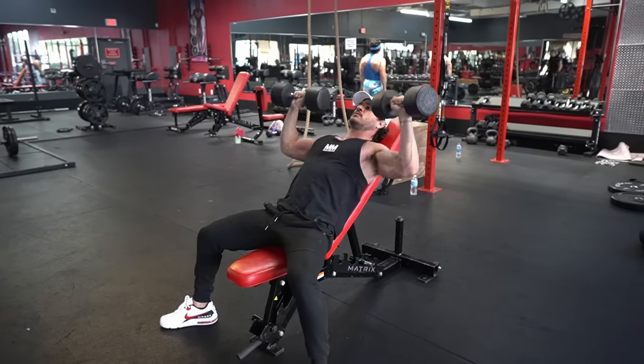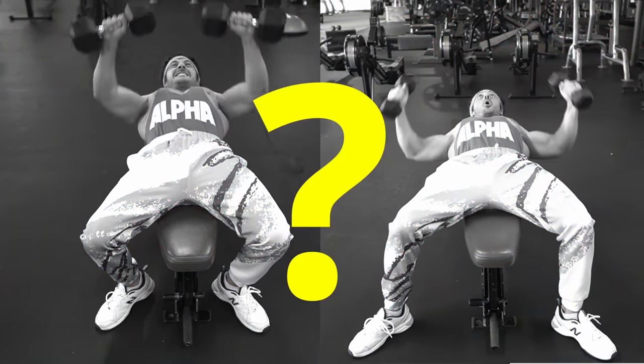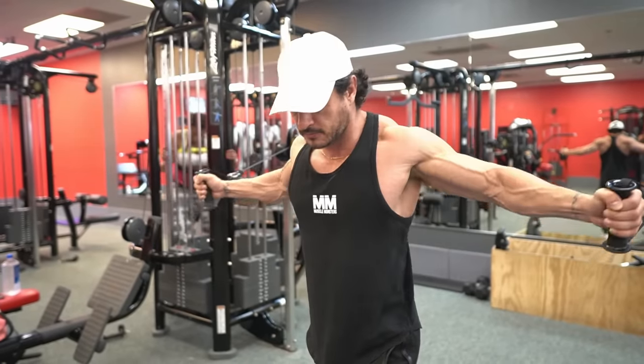If you can manage to train these two functions under resistance and progressively get stronger over time, you should have no problem building an impressive set of pecs. But what if you're already performing presses and flies from different angles yet failing to see any changes? There is a lot more to optimal chest training than just presses and flies, and that's what I want to discuss today.